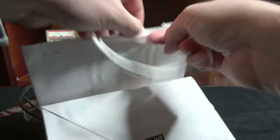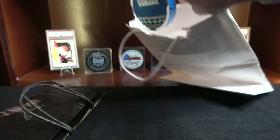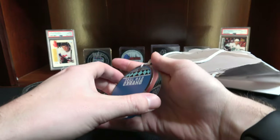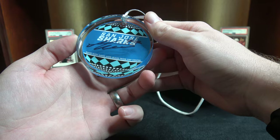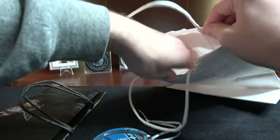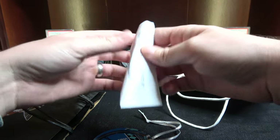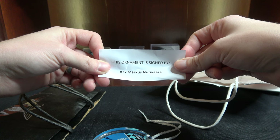I wonder if there's like a really good player in here. Obviously it's signed by a San Jose Sharks player — that wasn't meant to be a diss or anything, they just aren't doing very well this year. So, first mystery ornament here is signed by number 77. I can't say I know who 77 is — oh, it has who it's signed by. That is helpful. It is signed by Marcus Nutavara.